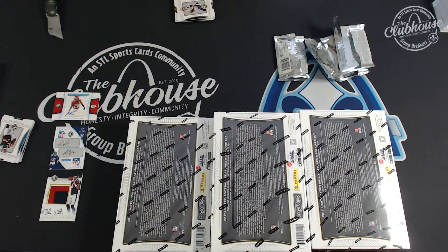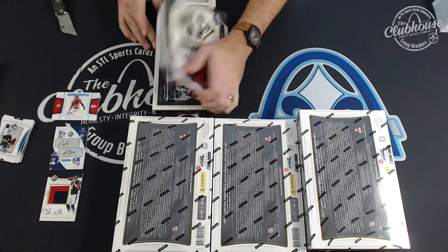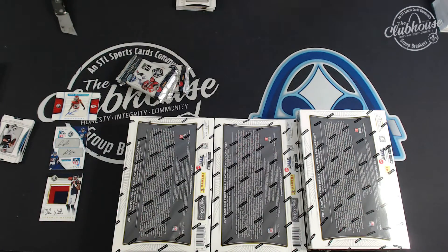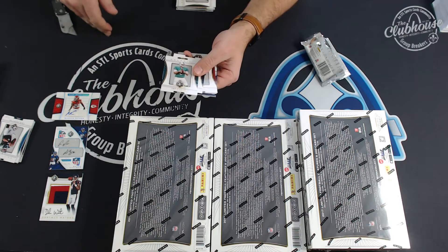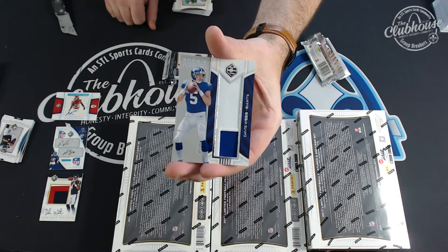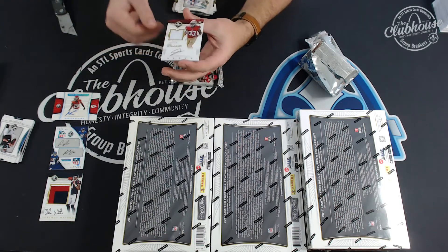Oh, I think we have a book — we need a book, right? This case sucks if we don't hit a book. If you guys fill case three and it's full when I'm done, I'll post up four before we start the next one. For the Giants, Davis Webb jumbo patch to 49. That means I think the book could be autos, since that's our relic. For the 49ers, Joe Williams rookie patch auto to 299. Graham.